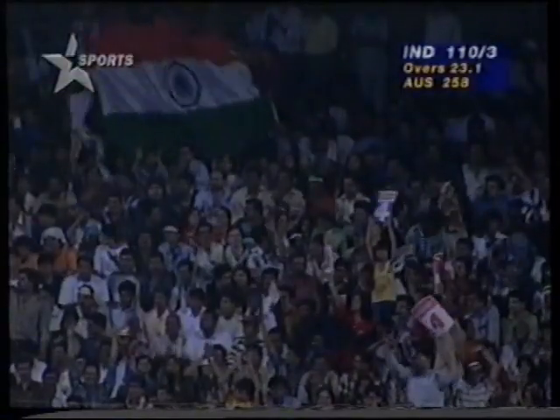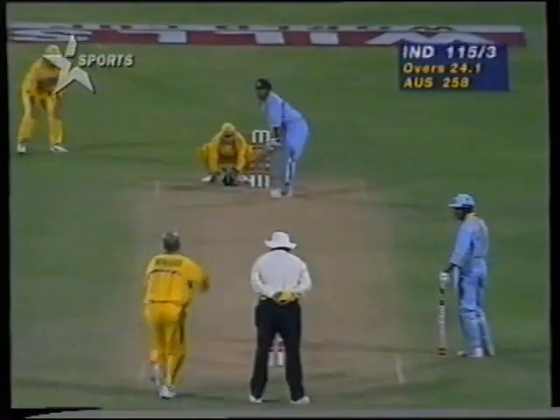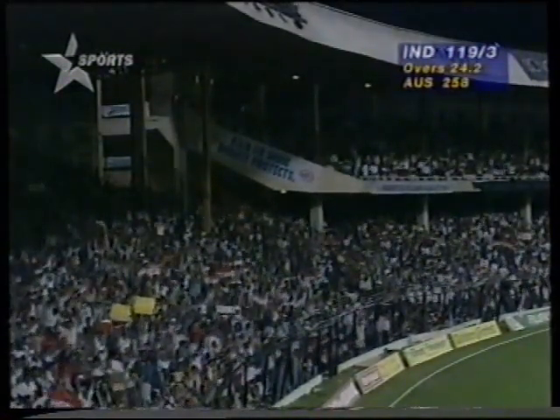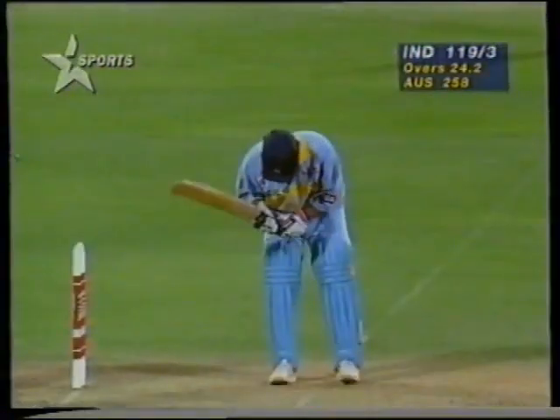Fetched that one from way outside off stump. This is a shot we don't normally see Sachin Tendulkar employ, but the pitch is affording a bit of turn and he's playing it with the turn. A short ball by Warne and Sachin Tendulkar quick to pounce on that — going right back onto his stumps and pulling through mid-wicket for four runs. That's his 13th boundary. And that's very positive footwork there, very quickly into position.